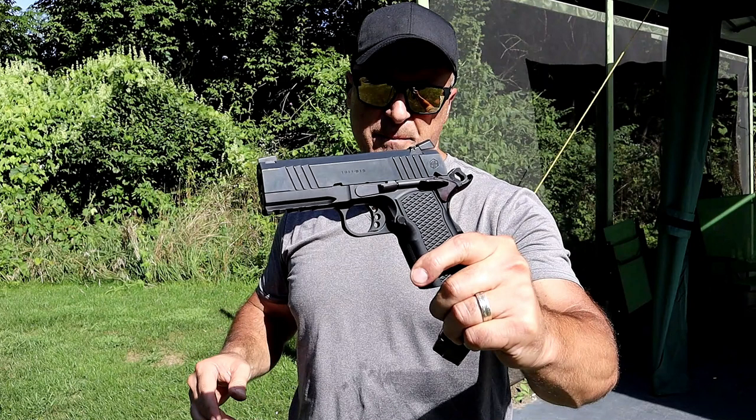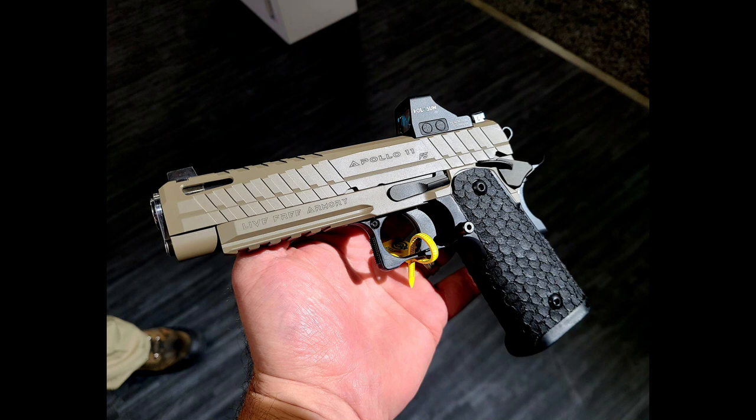Alpha Foxtrot has the S15. I reviewed that, but now they have the Gen 2 model that's optic ready and has a couple other things — really looking forward to that. And Lit Free Armory has a 2011 called the Apollo 11. It's not quite to the level of Co-Saint or Staccato or many of the other ones, but it felt okay and I still want to check it out. It's optic ready, full size, five-inch barrel, and it looks super cool.